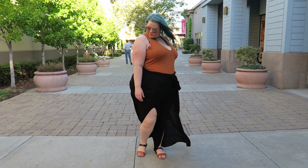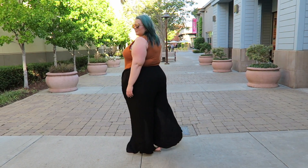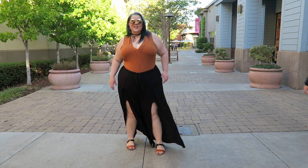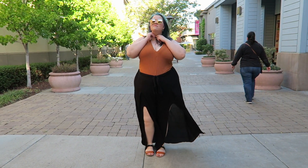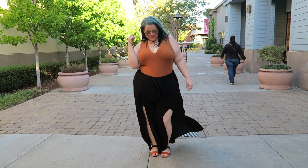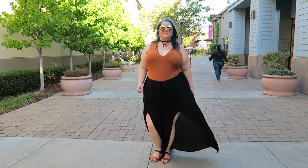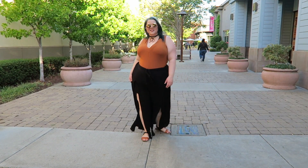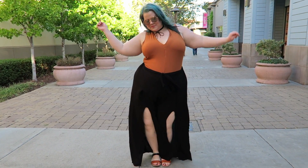The next outfit features the same bodysuit, which I love. This time I had it pulled up a little higher so it wouldn't be quite as revealing in the chest. That's one thing I like about it — you can choose your own adventure with how much cleavage to show. I have that paired with a pair of palazzo pants that have an open split seam in the front, which I've never seen before.